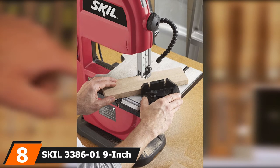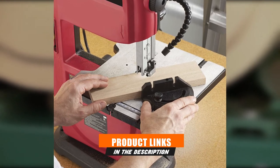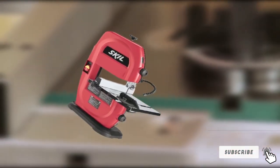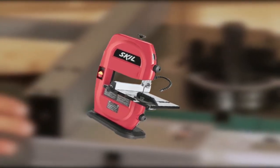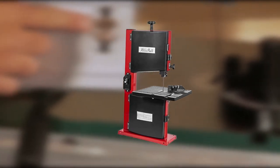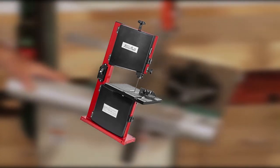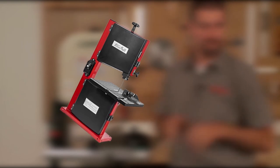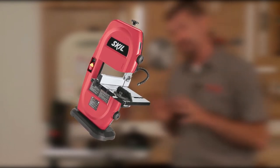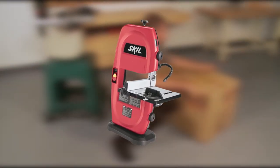The number 8 position is held by the SKIL 3386-01 9-inch bandsaw — nothing says quality and budget-friendly like SKIL. The SKIL 3386-01 operates on a powerful 2.5 HP motor, making it great for wood or metal-based materials. Its ribbed aluminum table tilts for precise and clean angular cuts, with a quick adjustment possibility for angle and height. You also get a 1.5-inch dust port, a miter gauge, a rip fence, and a functional light lamp above the working surface.